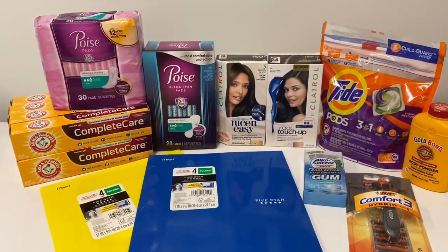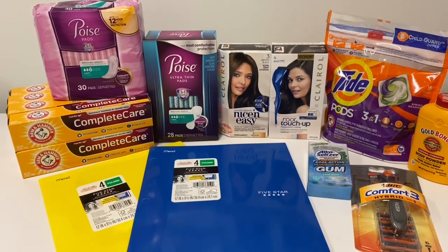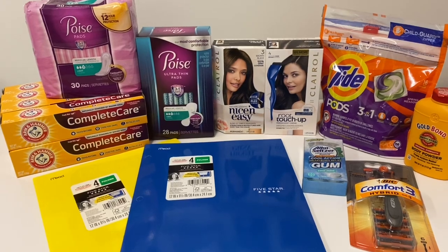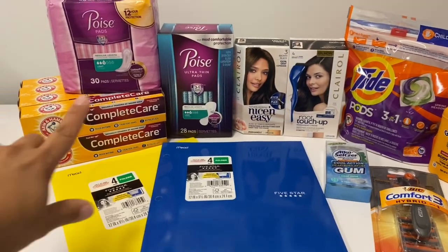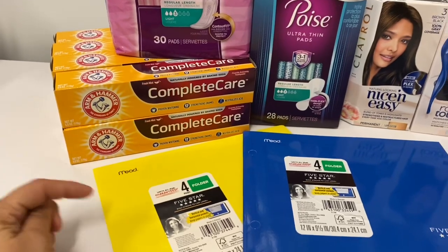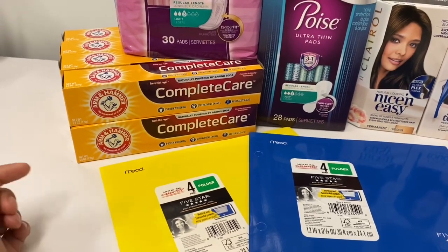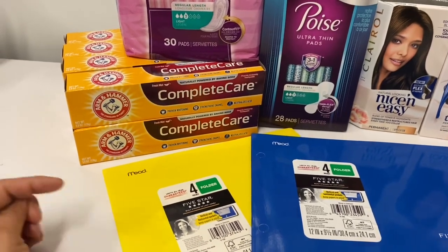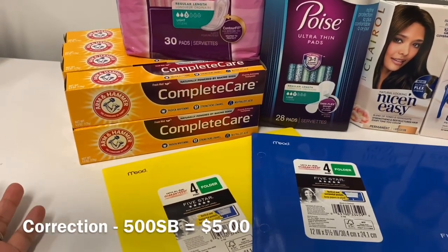I haven't done Walmart in a long time but I'm so thankful I went back. I want to give a shoutout to Saving with Shay — most of these deals she covered in her video, including the Arm and Hammer. If you don't have Swagbucks, I'll leave a link down below so you can sign up. You'll get 500 points when you sign up, which is equivalent to about 50 cents.